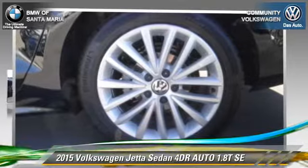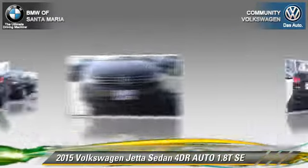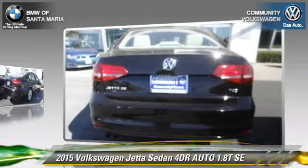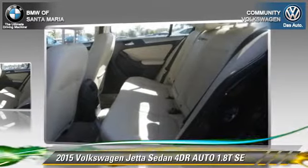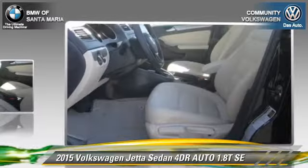The 2015 Volkswagen Jetta SE, with an automatic transmission. This sedan is well equipped. This Volkswagen features dual front airbags, power windows, and alloy wheels.